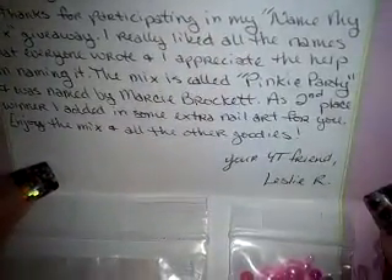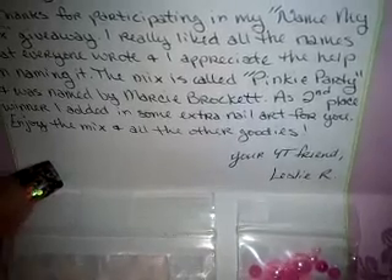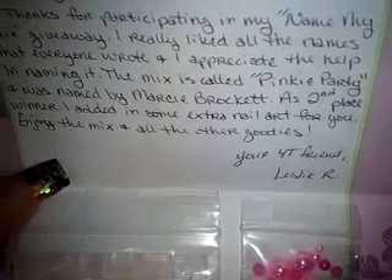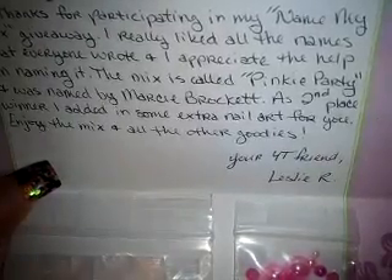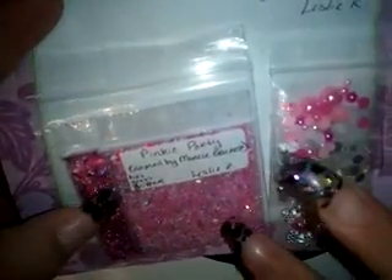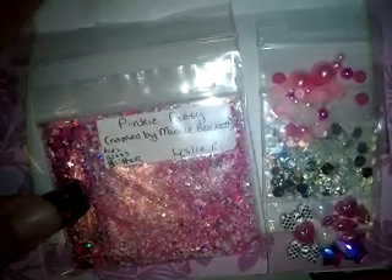'As second place winner I added in some extra nail art for you. Enjoy the mix and all the other goodies — your YouTube friend, Leslie R.' So thank you so much Leslie! Definitely check her channel out — she does really nice nails and has really nice hauls, especially of colored pigments.